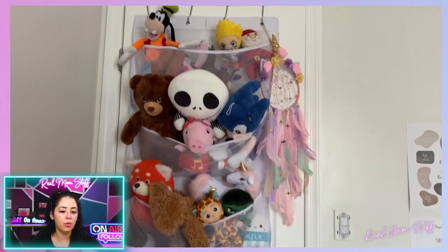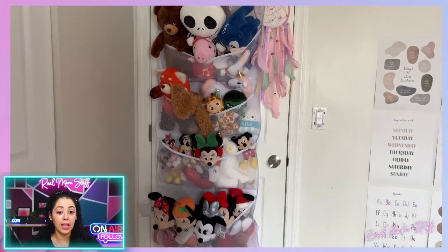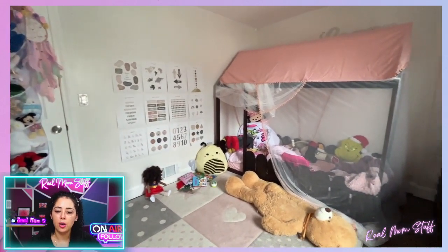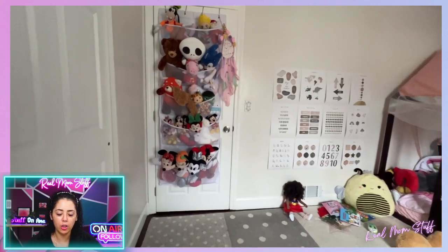So here we have this stuffed animal organizer. My daughter has a lot of plushies — they were taking over her bed and room. You can even see there are still some on her bed, but those are more like pillow plushies so I left them there.